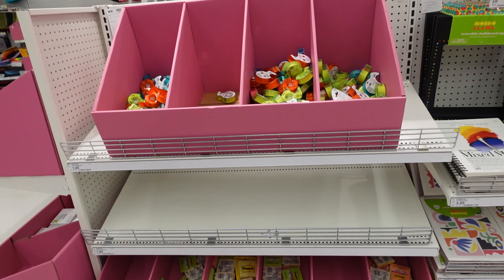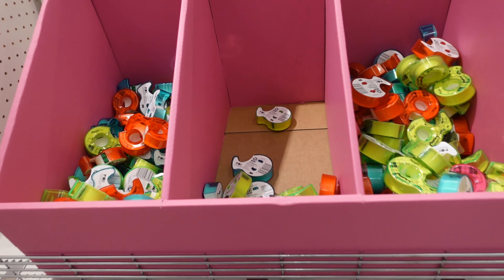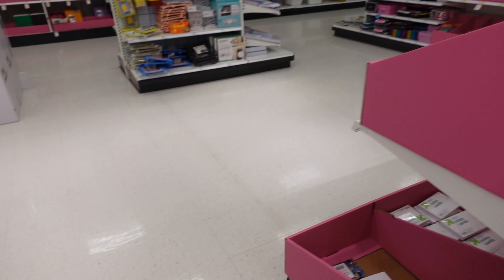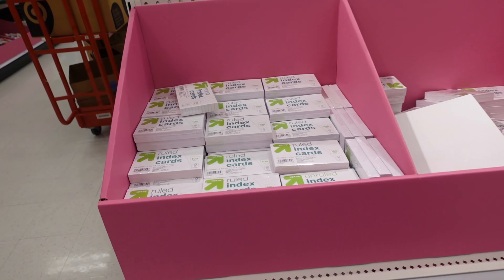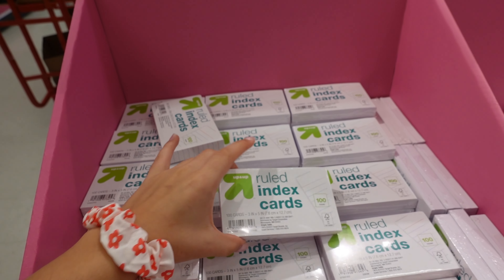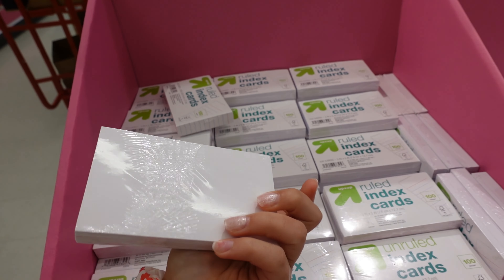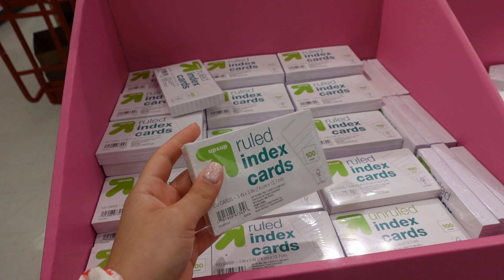It looks like they don't have a lot of their back to school stuff out yet — this is just some tape and post-its. I'm actually going to get some index cards even though I think I have a lot already, but I need them to study because it's just how I learn better.